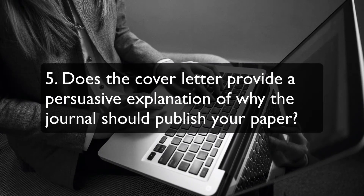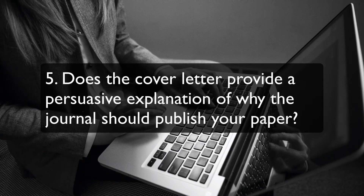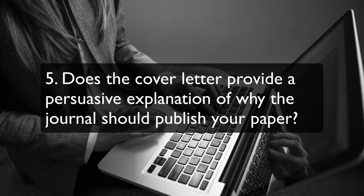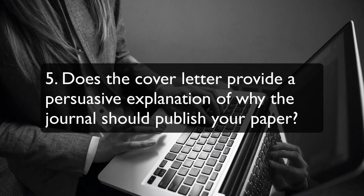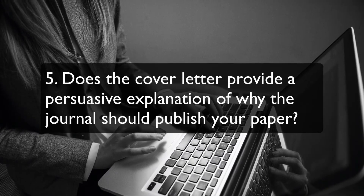Does the cover letter provide a persuasive explanation of why the journal should publish your paper? Many authors fail to write a proper cover letter, but a good letter can help sell your manuscript to the journal editor. After reading your letter, the editor should be convinced that your paper fits the journal's scope and will appeal to readers.